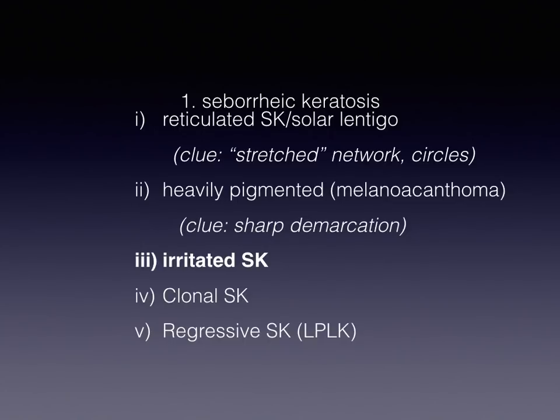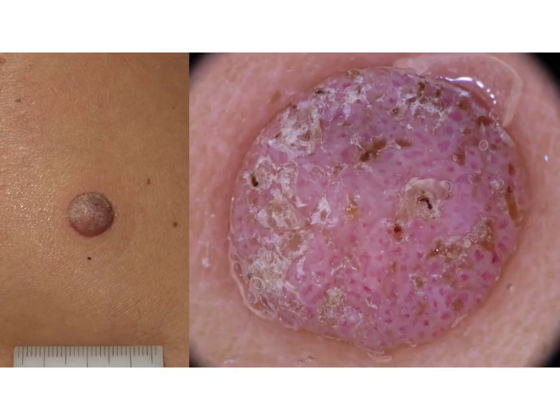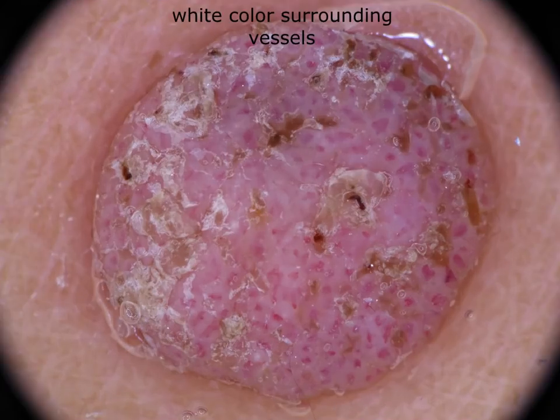The third subtype of SEK which is really tricky and difficult to recognize is the so-called irritated seborrheic keratosis. Irritated SEK is typically a non-pigmented tumor, typified mainly by the presence of keratin, but also vessels — many vessels usually all over the surface of the lesion — and typically they are surrounded by white color, which corresponds to the presence of epidermal hyperplasia. Morphologically, the vessels might be hairpin, short linear, or even dotted sometimes, and always surrounded by white halos.